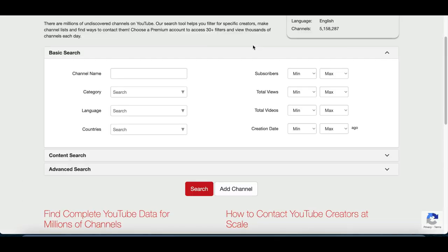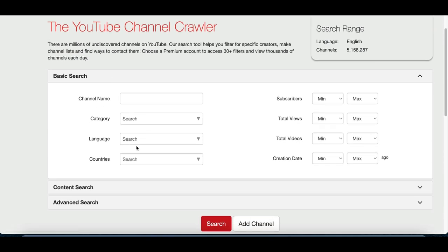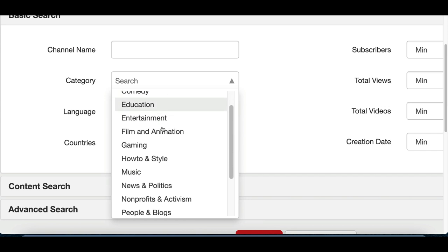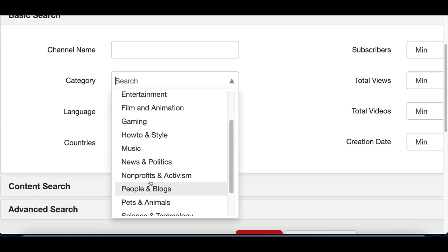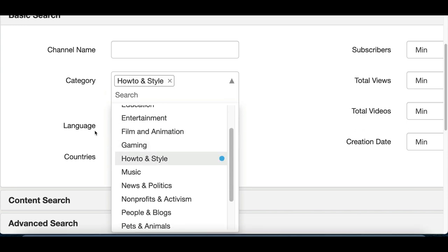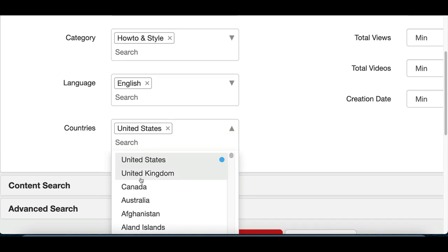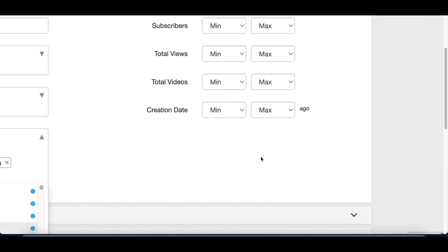Once you're on channelcrawler.com, scroll down and leave the channel name empty. Next, choose the category — you can go with "How To," gaming, or people and blogs. I like to start with the "How To" category. Then choose the language and go for English. Scroll down, choose your countries: US, UK, Canada, Australia — usually the top shopping countries online.